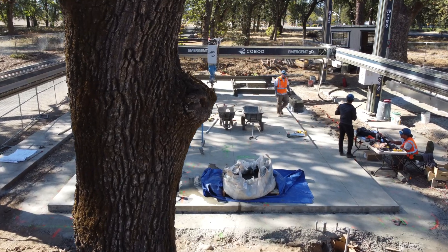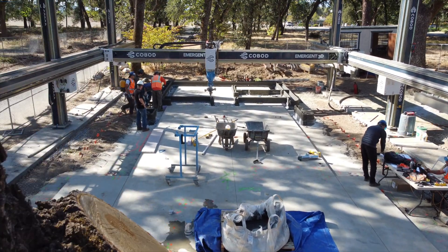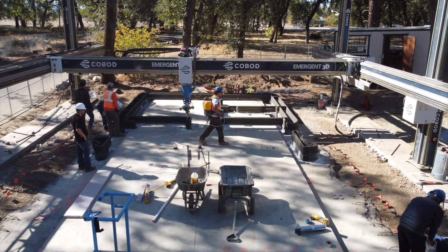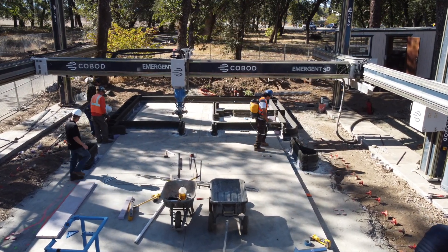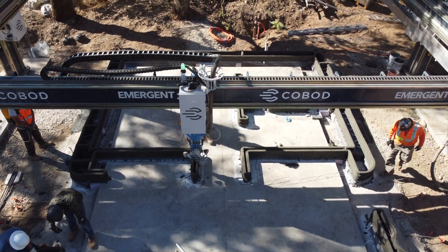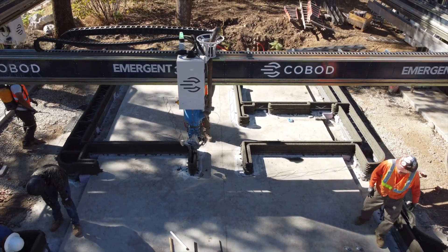The Emergent 3D team was kind and brave enough to let me stop by during the first day of printing for their second permitted house that they're building with their Cobod printer. This team moved exceptionally fast for their first home and hopes to use the lessons learned to build even faster on this next one.